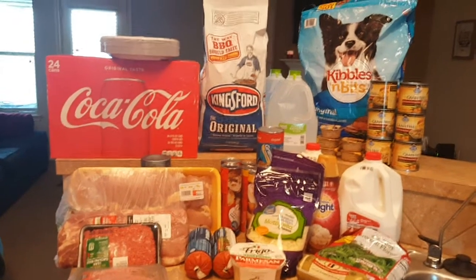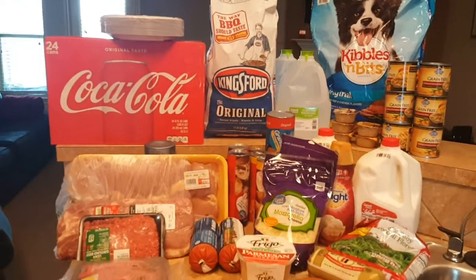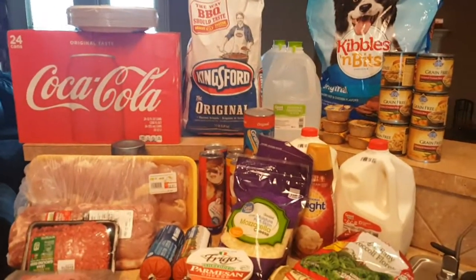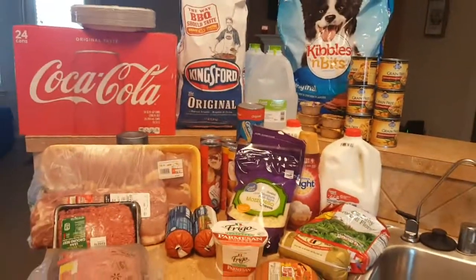I went to Walmart and did the Walmart grocery pickup so that after I got off work I could swing in, grab my groceries, come home, put it away, and then cook dinner. Because that's what every working mom has to do, right?